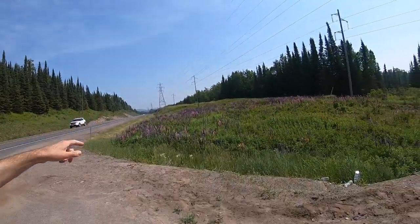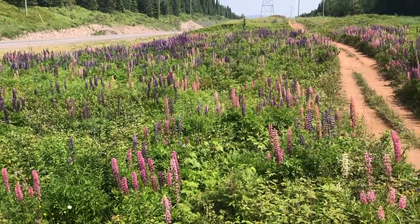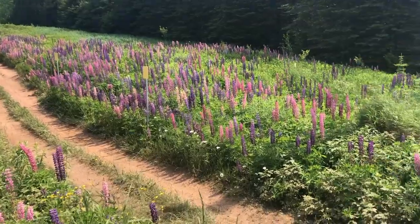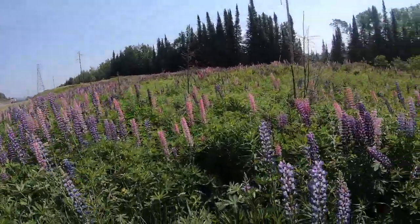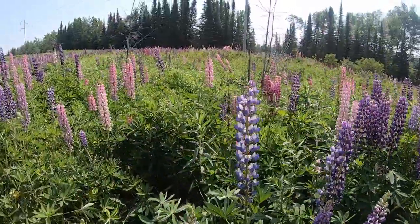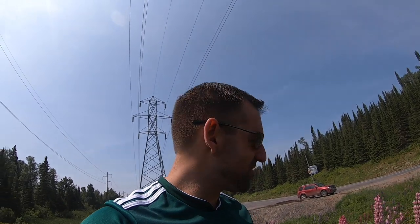Hey guys, take a look at these flowers. Wow — look at these beautiful purple and pink flowers, just growing here wild on the side of the road. Isn't that incredible? Look at that — they're all different shades of purple and pink. I don't know how to describe the smell. It's sweet, it's almost like honey.